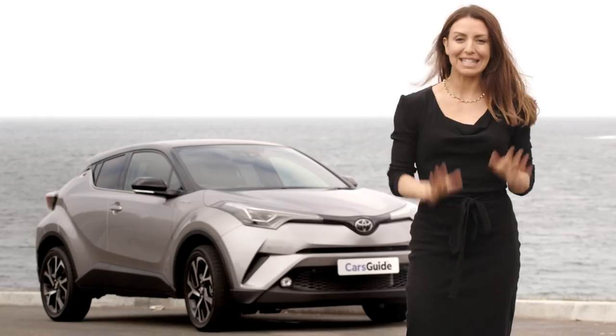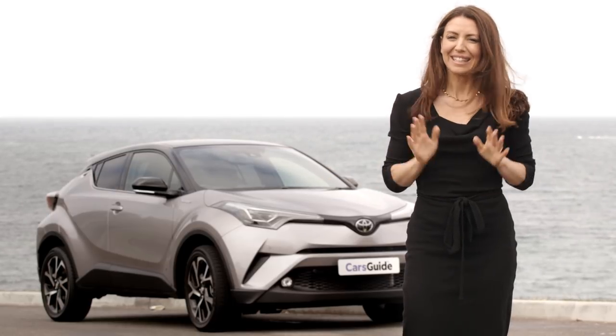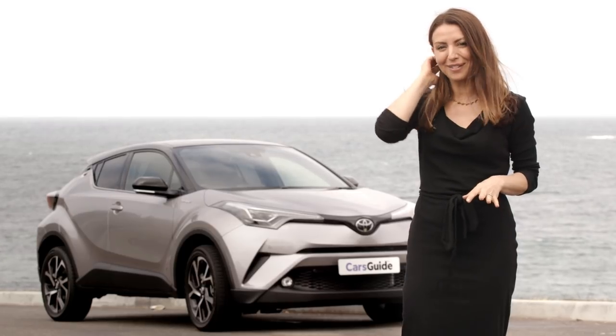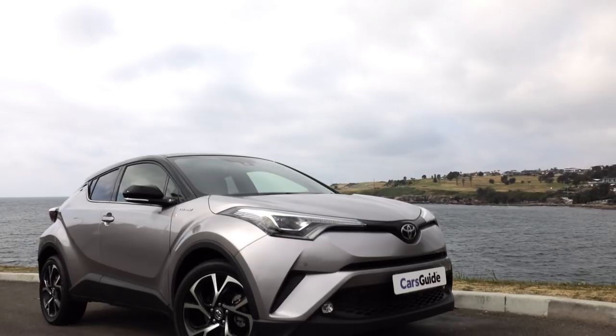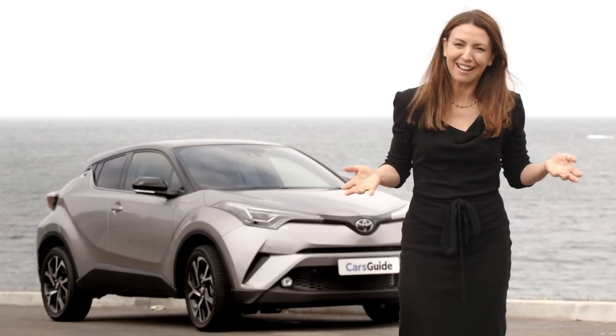Now for the things that didn't impress me in my week of driving the CH-R. Number one: the design. Yes, it's exciting, but it also kind of makes you feel like you're driving a remote control car — you know the ones made to look really sporty because little kids will love that? That's what it's like, and I guess that's why the guys liked it. It's certainly breaking boundaries, that's for sure.